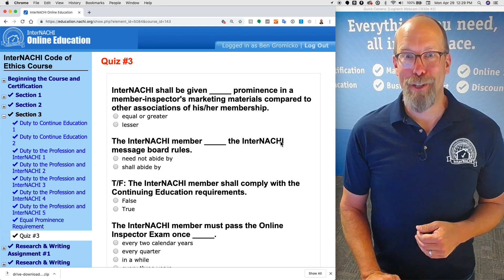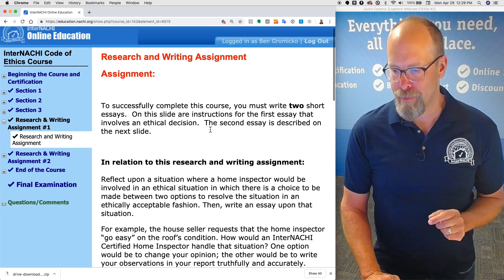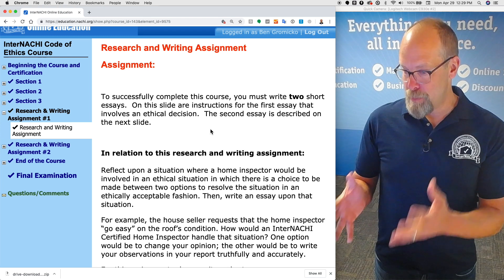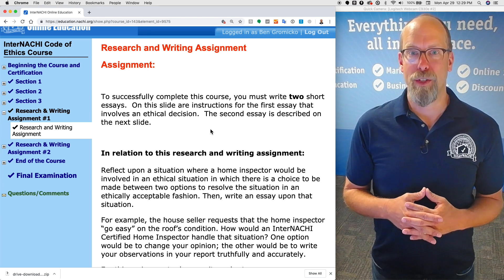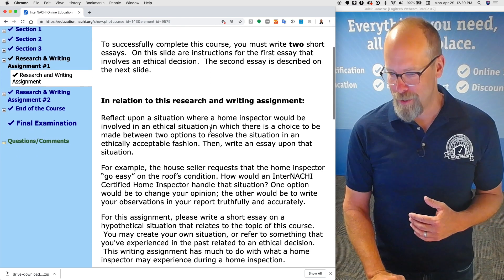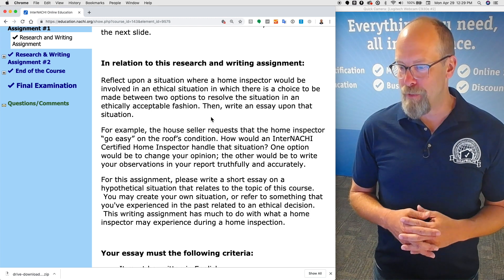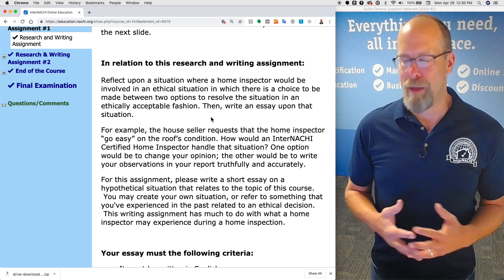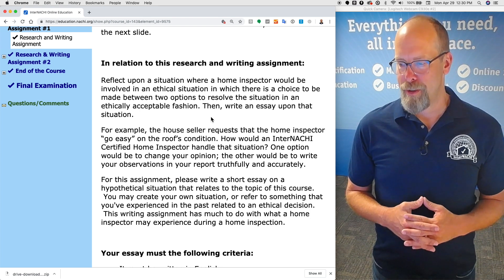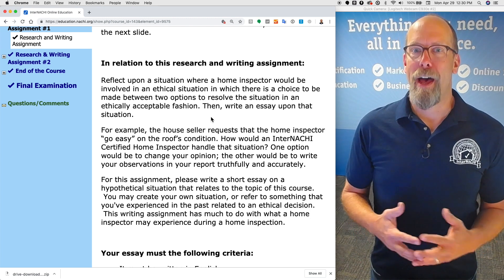Quiz three — good job, you're almost there. There are two research and writing assignments. To successfully complete this course, you must write two short essays. On this page are instructions for the first essay, which involves an ethical situation. The second essay is described on the next slide. You're asked to reflect upon a situation where a home inspector faces an ethical choice between two options to resolve a situation in an ethically acceptable fashion, then write an essay about it.